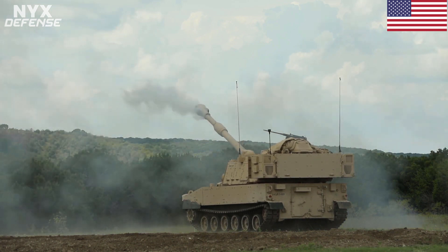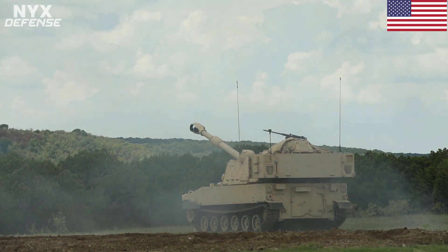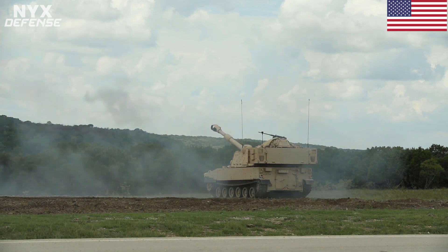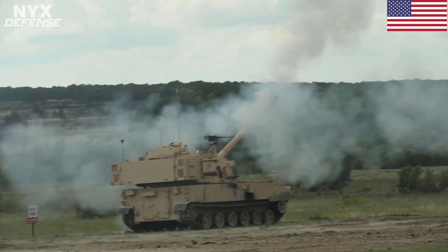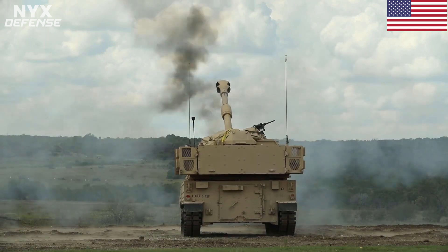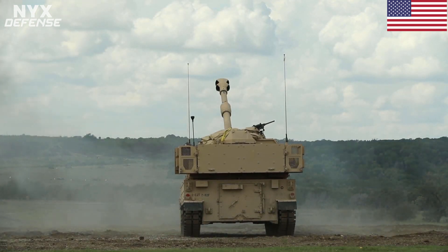The M109A7 can sustain a one-round-per-minute rate of fire and a maximum rate of fire of four rounds per minute. Weighing 35,000 kilograms, the M109A7 is 4,500 kilograms heavier than its predecessor, with the capacity to grow to 50,000 kilograms. Even with the weight increase, the M109A7 can travel faster than previous versions at 61 kilometers per hour and is more maneuverable than a Bradley fighting vehicle.